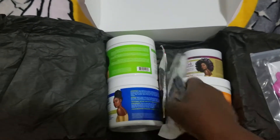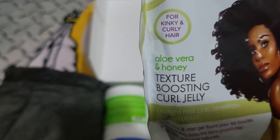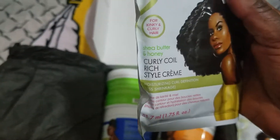This pillow pack is 1.75 ounces — it is the Texture Boost Boosting Curl Jelly with aloe vera and honey, for kinky and curly hair. One more pillow pack here for the Curly Coral Rich Style Cream, 1.7 fluid ounces.